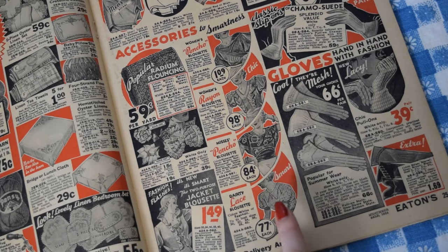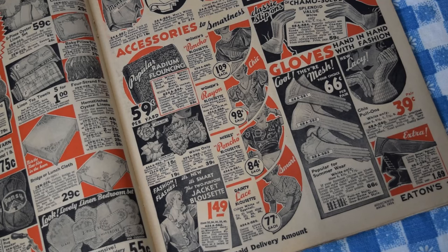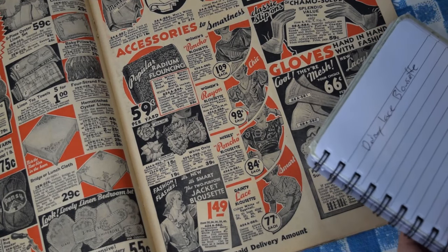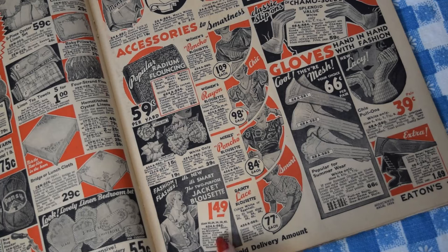This little dainty lace blousette is going on my list — I am getting a dainty lace blousette! It's described as a dainty all-over cotton lace blousette with snug-fitting ribbing at the waist and sleeves. It comes in white or eggshell; I'm definitely getting white because I do not look good in creams. There's also a fashion flash — the two-purpose jacket blousette, with frills around the neckline and down the button front, which can be worn as a jacket or a blousette. It only comes in white, and I'm not a big white blouse person, but the neckline is really pretty.